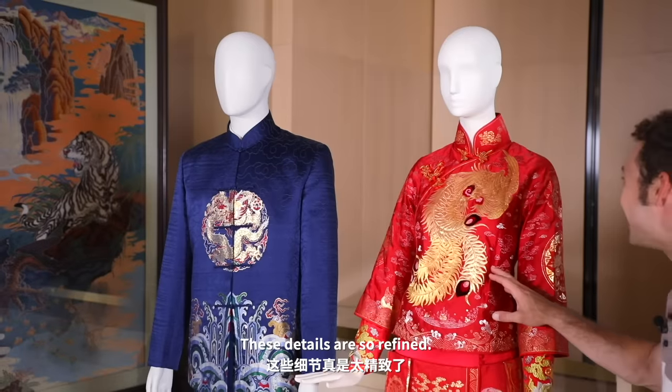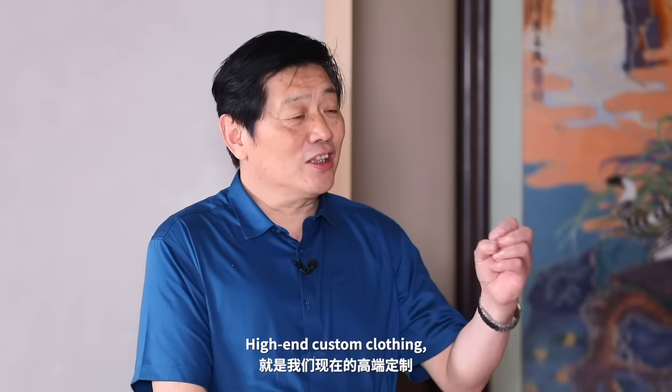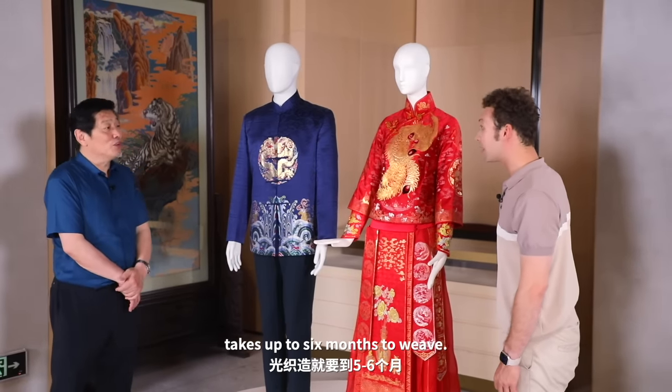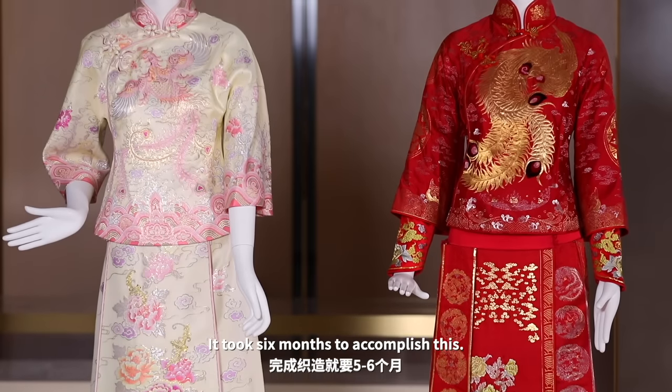Nanjing Yunjin brocade is absolutely stunning, and these details are so refined. The work is so exquisite. It took six months to accomplish this.